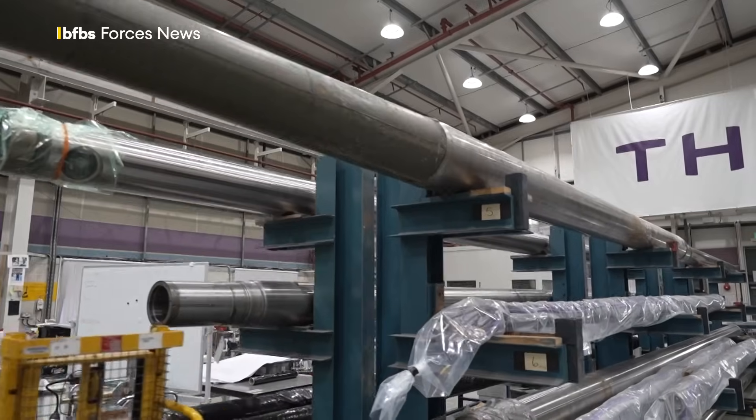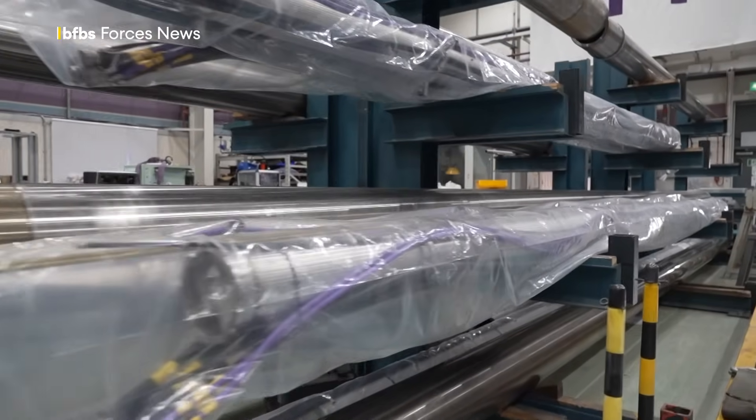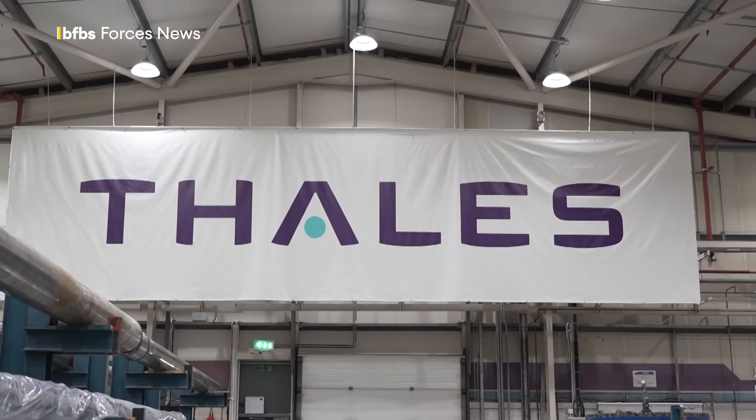The team here have been critical in helping the Navy carry out the UK's longest sustained military mission. David McCann, BFBS Forces News, Glasgow.